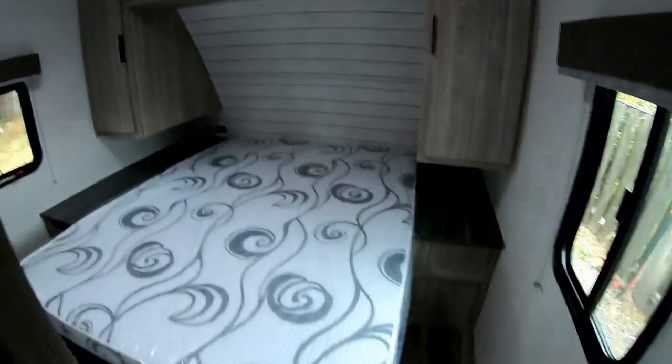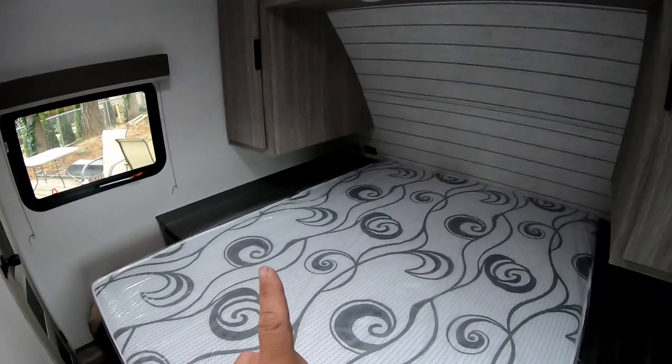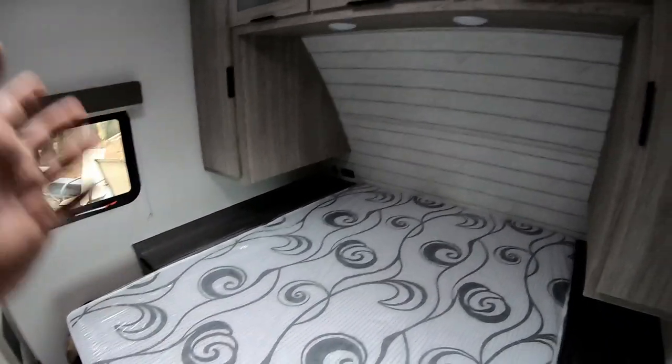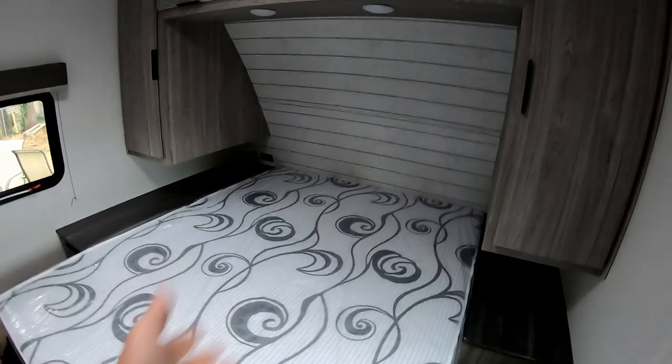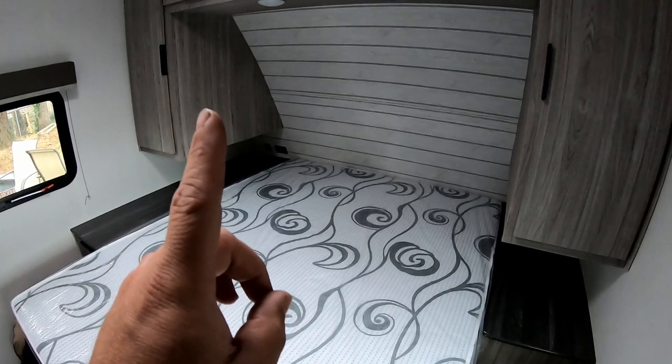The bedroom is pretty much the same as the other one, a little bit upgraded. The bed is actually longer — I think it's an actual queen. Got overhead storage, two closets, chargers for your phones, and an additional closet for storage. This bedroom is pretty much identical to the toy hauler, the bed is a little bit longer, but let me show you why I really got the new trailer.